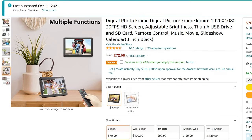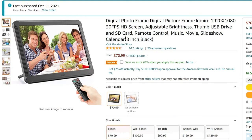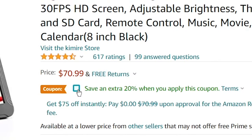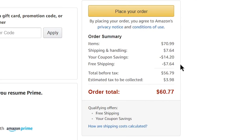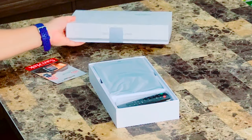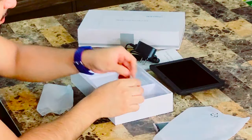This 8-inch digital photo frame currently goes for $70 US dollars, but if you apply this coupon you get 20% off, so my total is around $60 after taxes. What you get in the box are the photo frame, the power cord, a remote, and an extra battery.